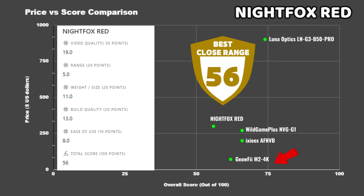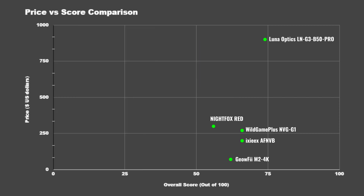Finally, the Night Fox Red brought up the rear with 56 points, performing average in most categories with the exception of range, which was poor compared to the other devices. However, if you're looking for a close-range setup, that's more of a pro than a con — and under those circumstances the Red would score significantly higher. I was amazed at how well I could use it to navigate indoors.